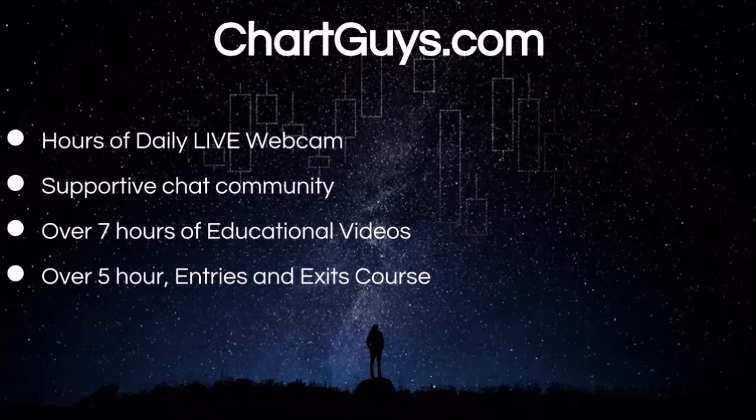For those looking for a head start in technical analysis, check out our entries and exits course in the link below in the description. Get up to speed with the fundamentals of TCG technical analysis and experience over five hours of great community-driven trading education.